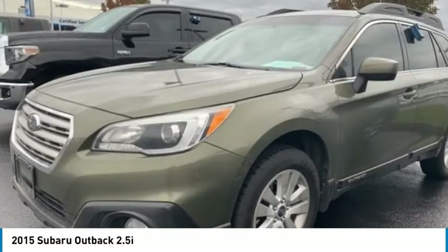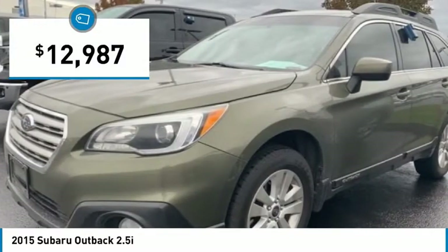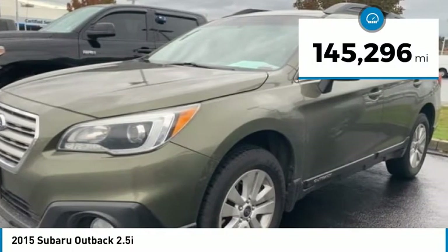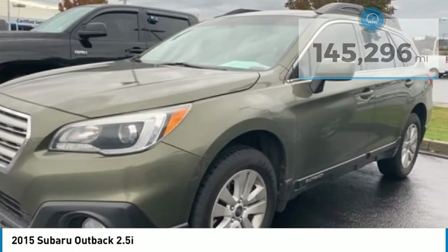Let the adventure begin, and it is priced below $15,000. This vehicle has less than 150,000 miles. Here are some of this vehicle's great options.